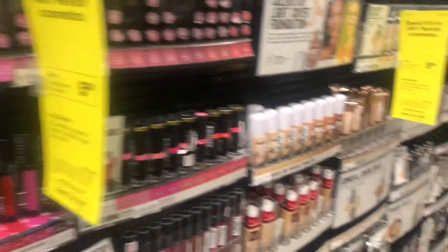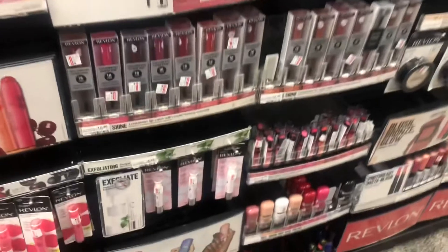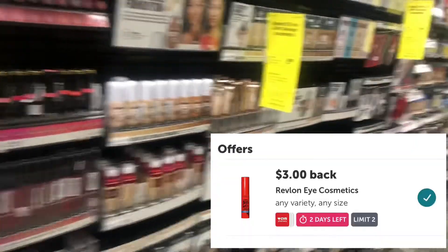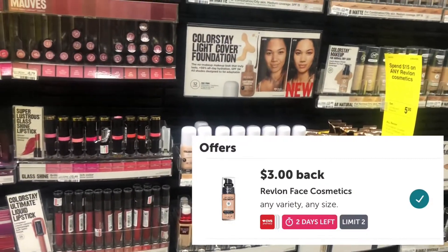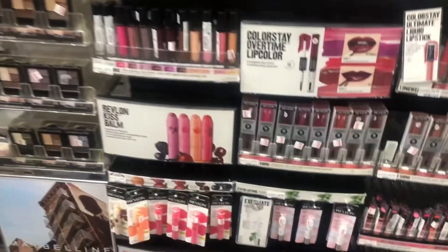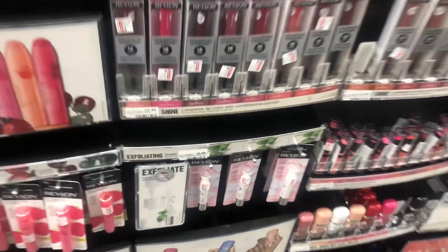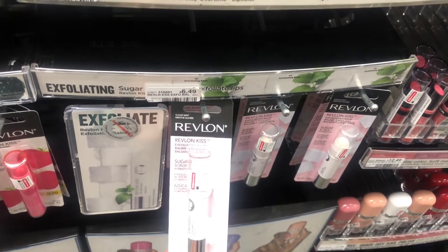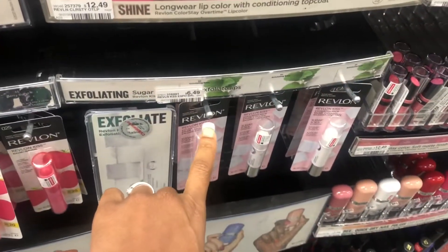I'm just going to do it twice, so I need to spend $30. There's a $2 rebate on Ibotta for the lip products, a $3 rebate for the eye products, and a $3 rebate for the foundation. Although the rebate says it excludes the Kiss Bomb, when I scan it they're still showing up for the rebate. So I'm going to pick up two of these Revlon Kiss Bombs — the exfoliating ones at $6.49. They also have the regular ones at $5.49, but I'll grab these two.